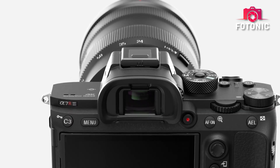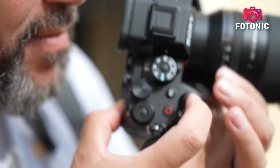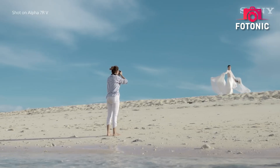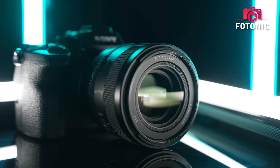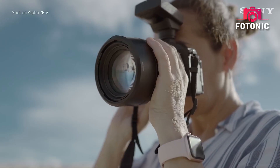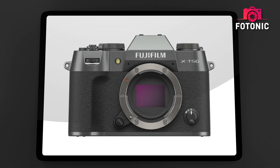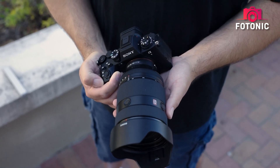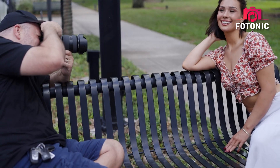The Sony A7R5 is already a stunning piece of gear, but the A7R6 might blow it out of the water with this rumored 80-megapixel jump — a genuine leap forward in sensor technology, not just a marketing tick box. Sony Semiconductor already has the know-how to develop a 90-megapixel full-frame sensor inspired by the tech used in Fujifilm's 40-megapixel APS-C. The only limiting factor? Scan speed. But for a camera that's stills-oriented, that's likely not a deal-breaker.